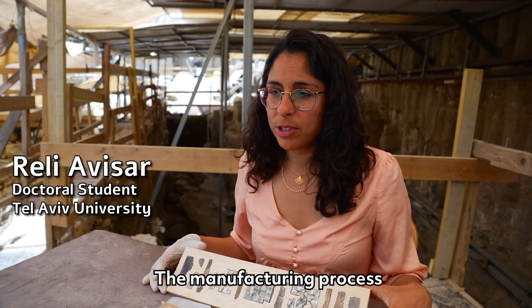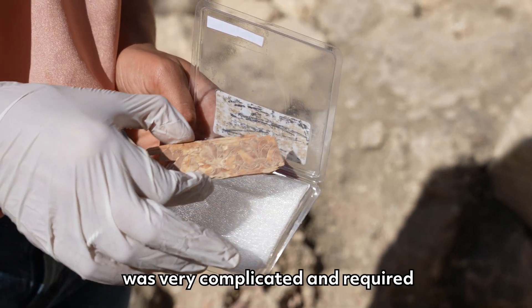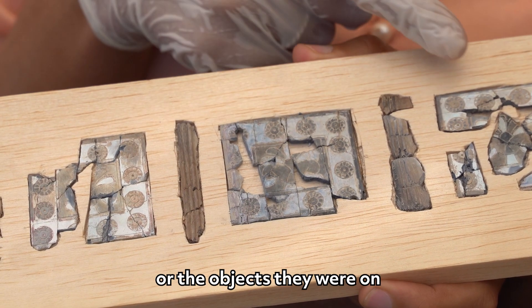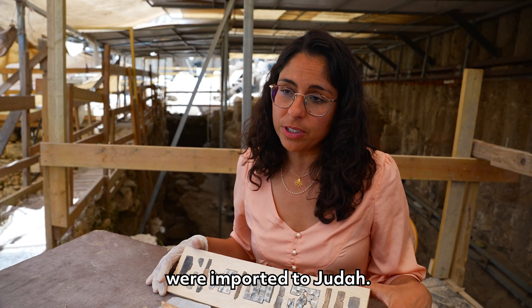The manufacturing process was very complicated and required very skillful craftsmen. That's why we believe that the plaques, or the objects they were on, were imported to Judah.